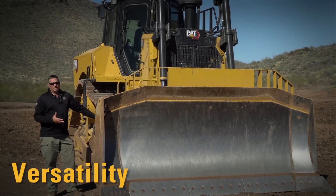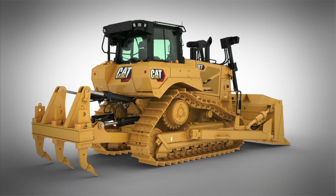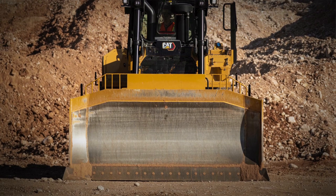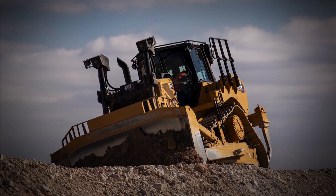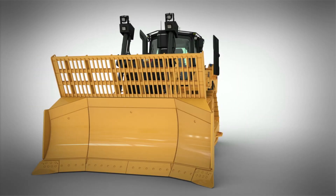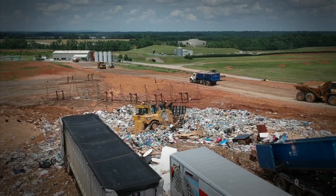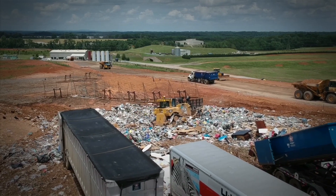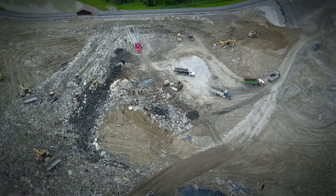Versatility is key in the D7 size class. We offer this tractor in both LGP and standard configurations. A variety of blade choices — from semi-universal to universal to angle blades — are available. Special arrangements such as waste handler and forestry feature extra protection, sealing, cabs, glass, work tools, and other custom features, purpose-built to provide long life and durability in tough environments.